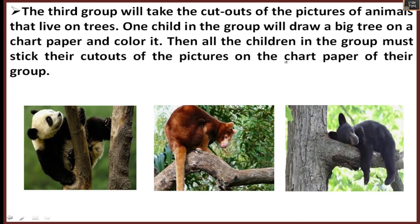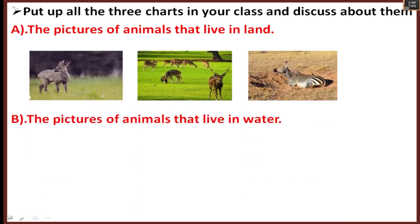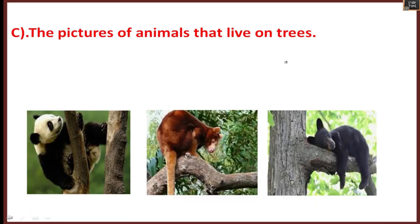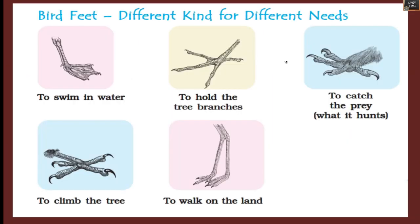Select the animals which live on trees — for example, bears and monkeys. Then put all these together on a chart: pictures of animals that live on land, pictures of animals that live in water, and pictures of animals that live on trees. This is how we separate each animal into its habitat.